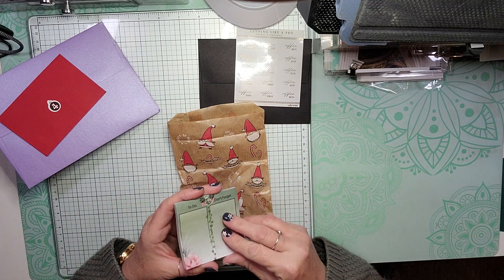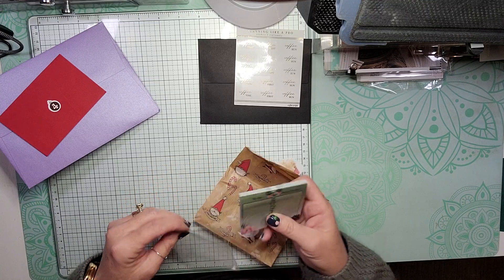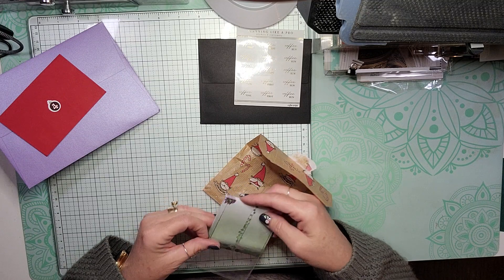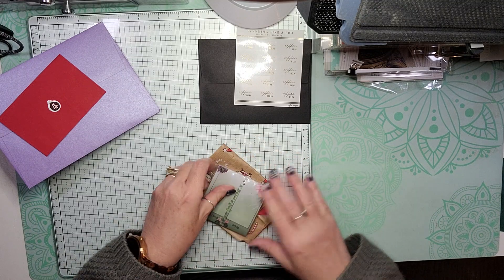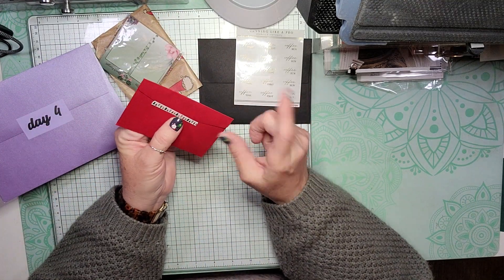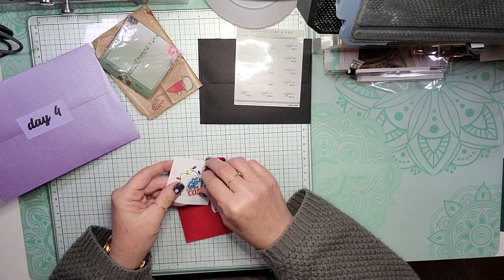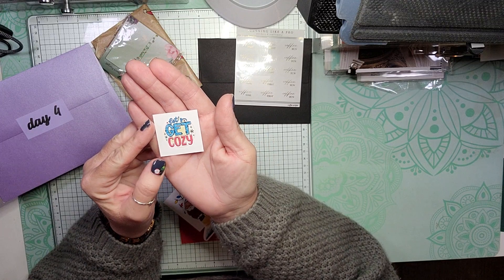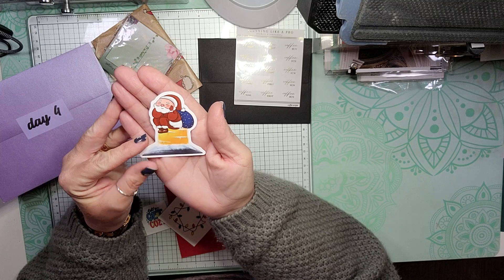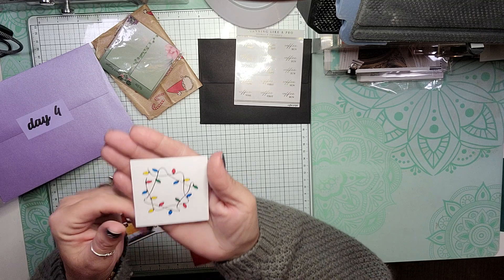I could actually take a few off and cut them in half and then have two to use for pre-planning. And we have day four from Lorraine's Stickers and Stuff, and we have a Get Cozy, Santa on a Chimney, and then a sticker of lights.